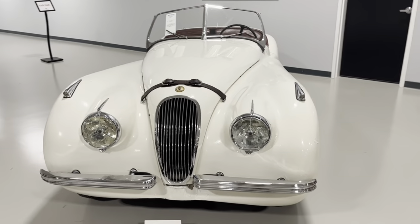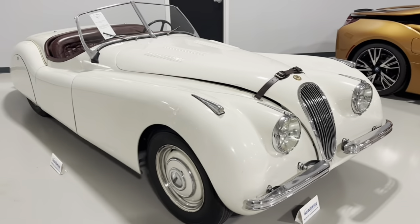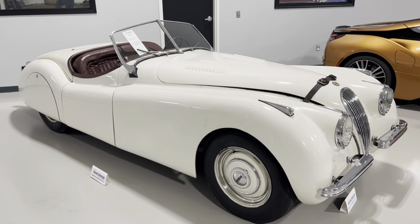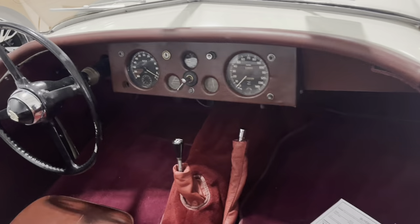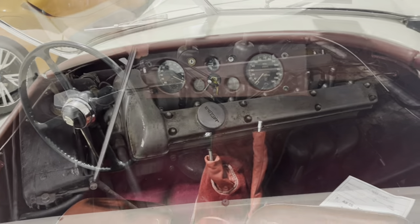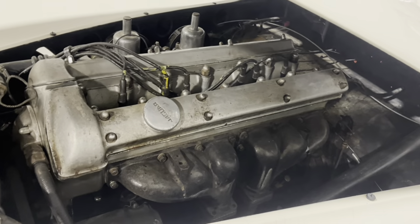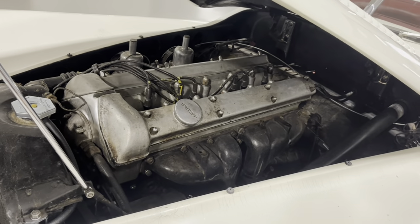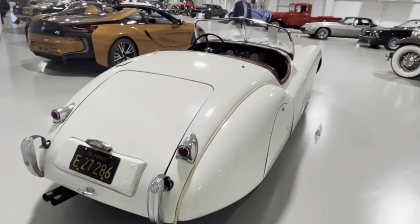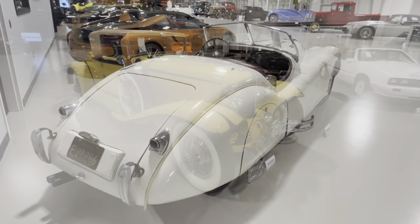Speaking of stunning machinery, let's look at this 1949 Jaguar XK120. The XK120 was introduced by Jaguar in 1948 with an all-aluminum body. By 1950, the body was switched to steel to meet the demands of mass production. Only 242 aluminum-bodied XK120s were made, making the early production 1948-49 cars very desirable. The 120 in the name stands for 120 miles per hour - actually, the XK120 could do a little bit more than that, but at the time of its launch, it was the fastest production car in the world.